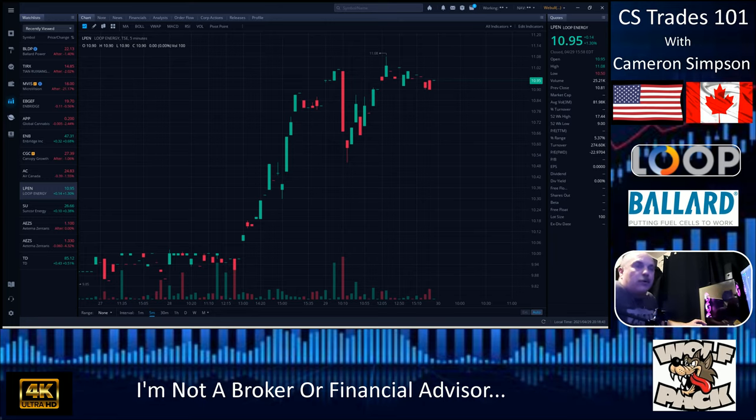LPEN — ticker symbol LPEN — is Loop Energy versus Ballard Industries. We're discussing hydrogen fuel cells today, and we're gonna start with Loop Energy. I've got this on the five-minute chart because they don't trade as much volume as most stocks. They're a smaller company — they only did a 5.3% exchange today in their shares.